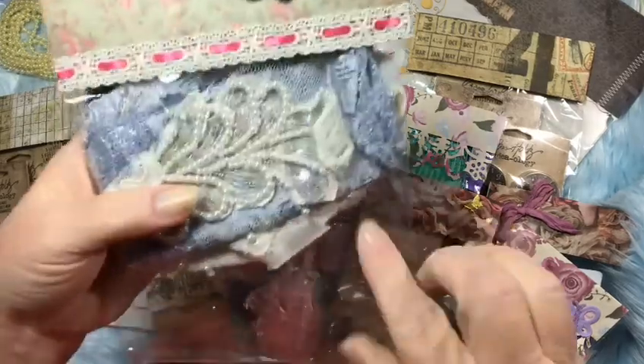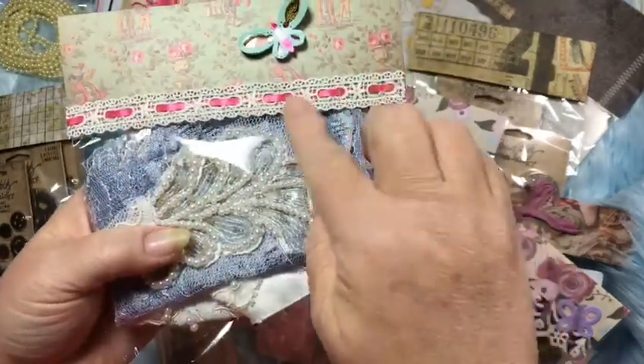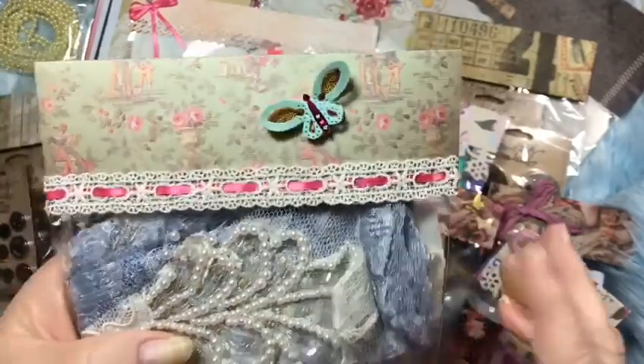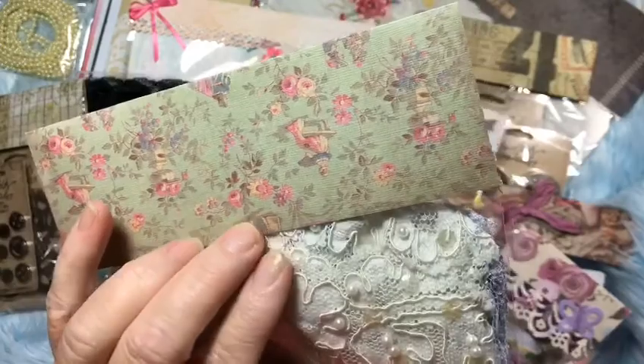Look how pretty she did this topper — she's got lace with ribbon going through it, and this is a pretty vintage green paper. I don't even know what paper line that is, but that is really pretty.